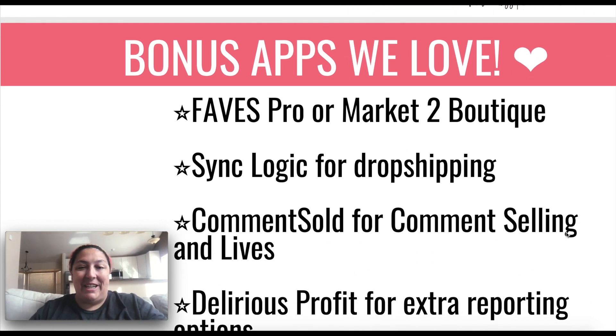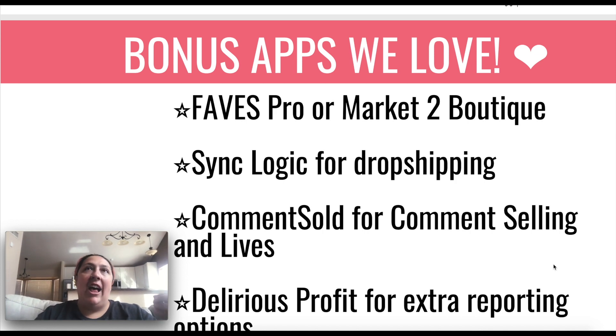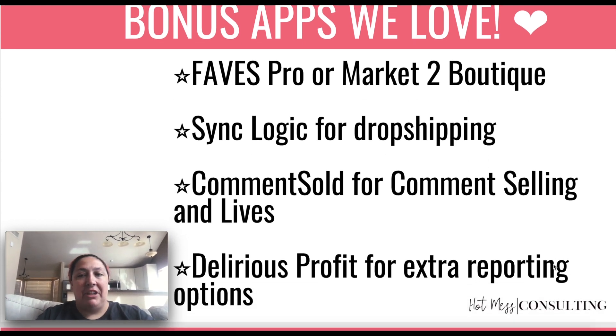So I want to talk about some apps that we love. There are quite a few that relate to your inventory management. First off is either Faves Pro or Market 2 Boutique. Both of these are definitely unique and different programs from each other, but what they have in common is that they help you manage your inventory before it even comes to you. What we've been talking about so far is inventory management in terms of what you have in stock — keeping those levels accurate so you don't oversell. But there is a whole process before the item even gets to you. So managing your orders, particularly if you're ordering at markets, getting and tracking that information — what's coming, when is it coming — and making sure that easily syncs over to Shopify.